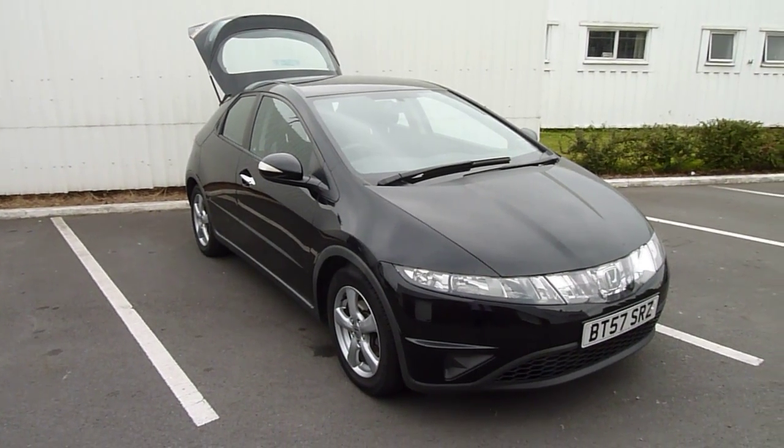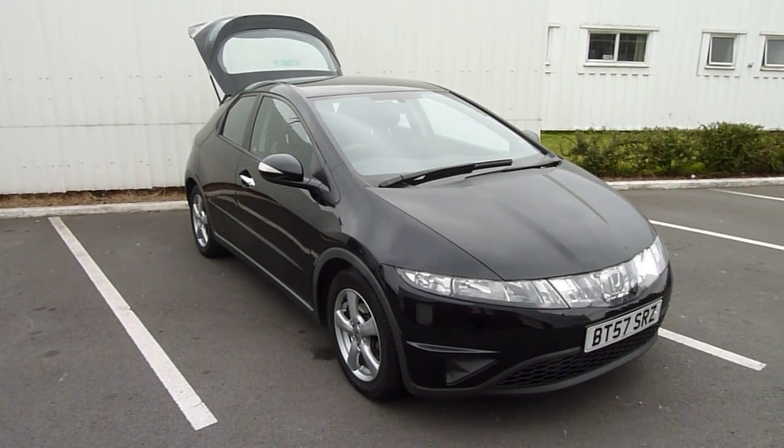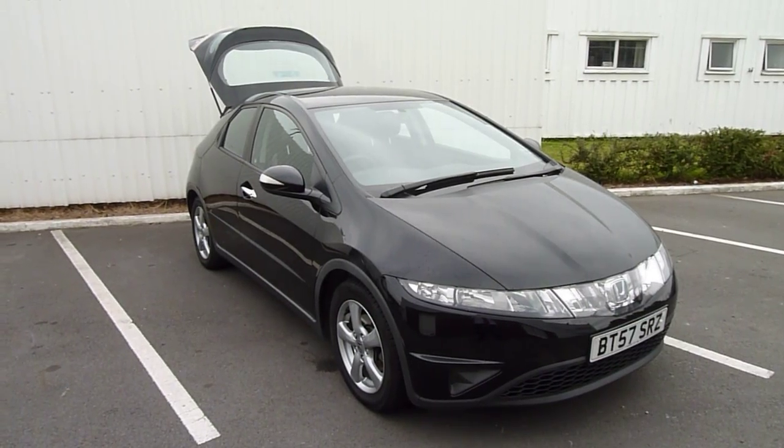If you'd like any more information on this car or would like to arrange a test drive, please give us a call. My name is Andy — thank you.